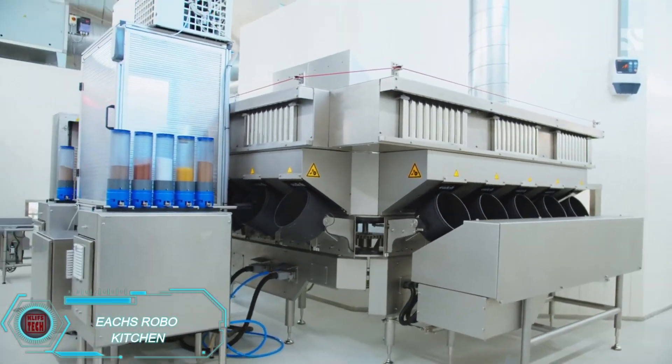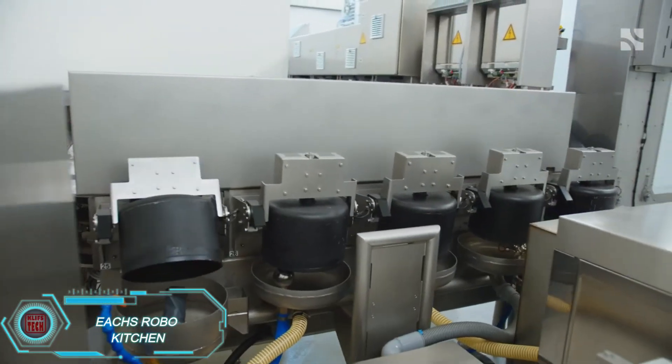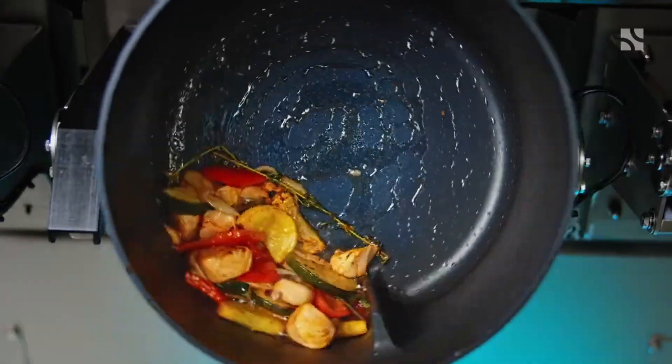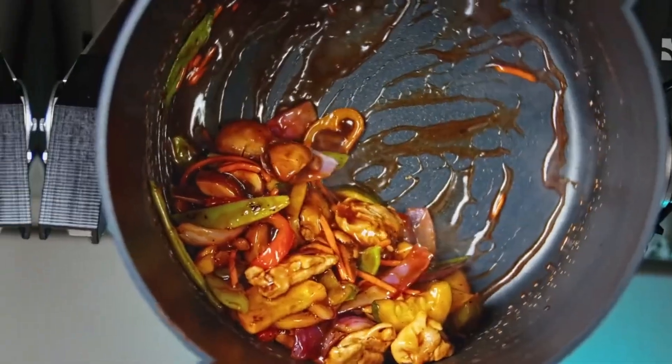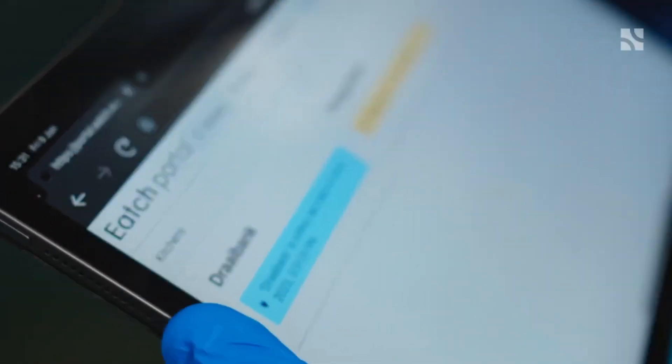Each robo-kitchen isn't just a tool for moving food around — it's a fully automated kitchen designed to prepare dishes from start to finish. The system can handle 70 to 95 percent of the labor for each meal, with a 20 percent reduction in ingredient waste. It's modular, making it ideal for both small restaurants and large-scale food production facilities.